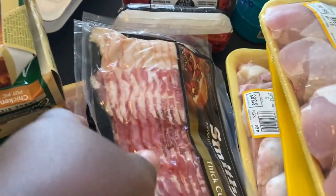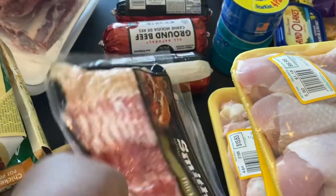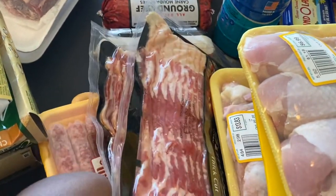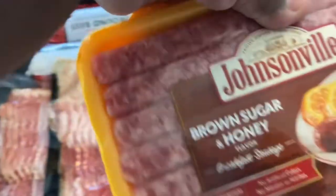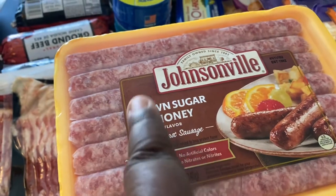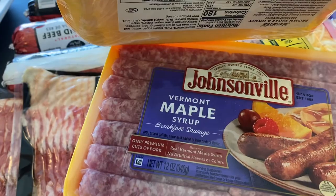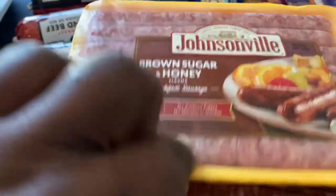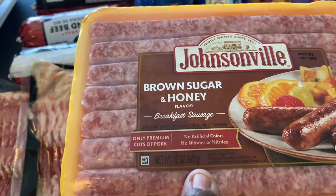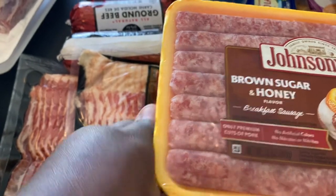I got two packs of the Smithfield thick-cut bacon for breakfast in the mornings. I also got two breakfast sausages — the Johnsonville Brown Sugar and Honey, and the Johnsonville Vermont Maple Syrup breakfast sausage. Both are really good. I'll put one of each in the freezer and keep one in the refrigerator.